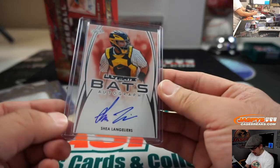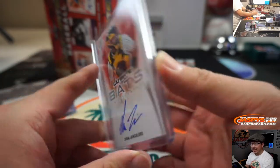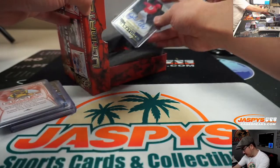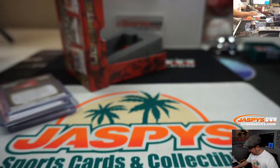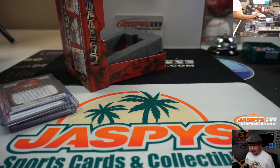A couple more here. We've got Shea Langeliers. And the last one here is going to be 5 out of 25, Rookie Signatures, Dylan Carlson. Usually the last hit there is the big one. I'm trying to remember what team he plays for — Cardinals.